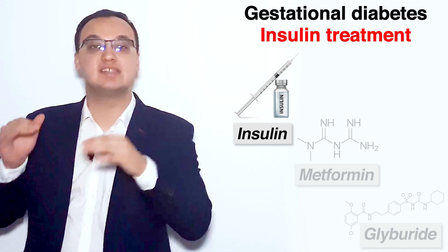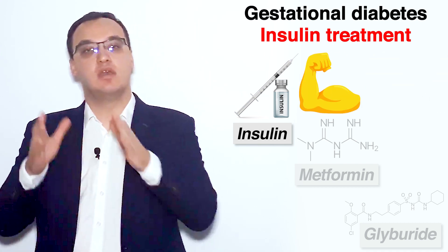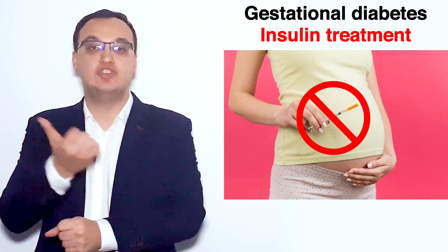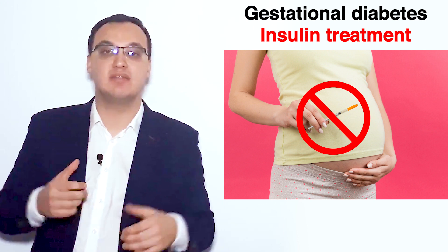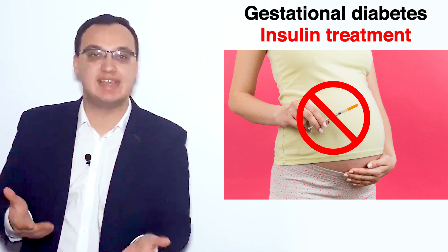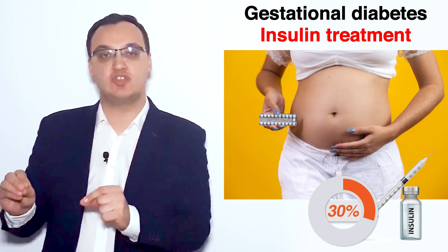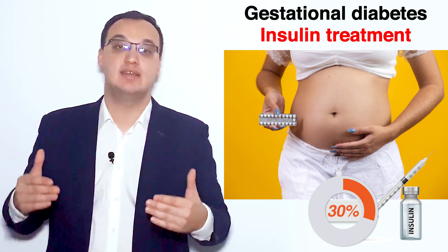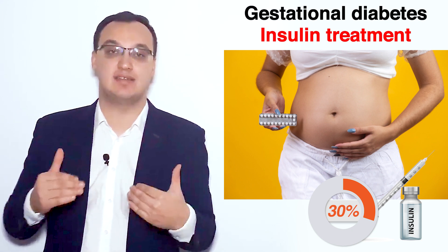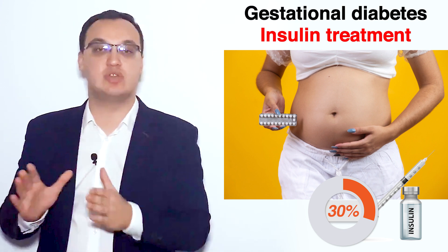Insulin is the most effective treatment for gestational diabetes. There are patients who don't want to inject because this is a subcutaneous injection, and some pregnant women just don't like it. Therefore they ask for tablets instead, and then we give metformin. But actually 30% of these pregnant women taking metformin will eventually need insulin anyway.